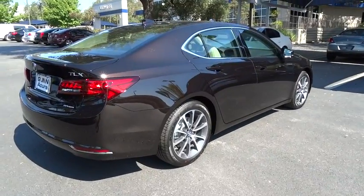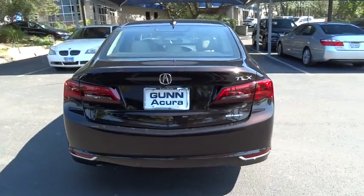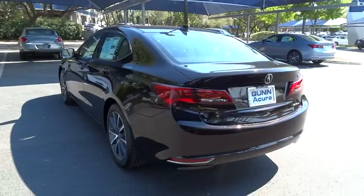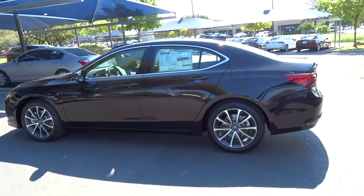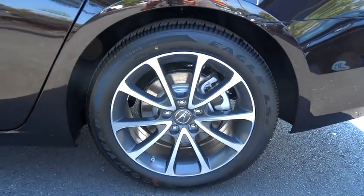Here are some of this vehicle's great options: stability control, anti-lock braking system, navigation system, traction control, all-wheel drive, power passenger seat, steering wheel audio controls, adjustable steering wheel, driver airbag, power steering, and auto-dimming rear-view mirror.